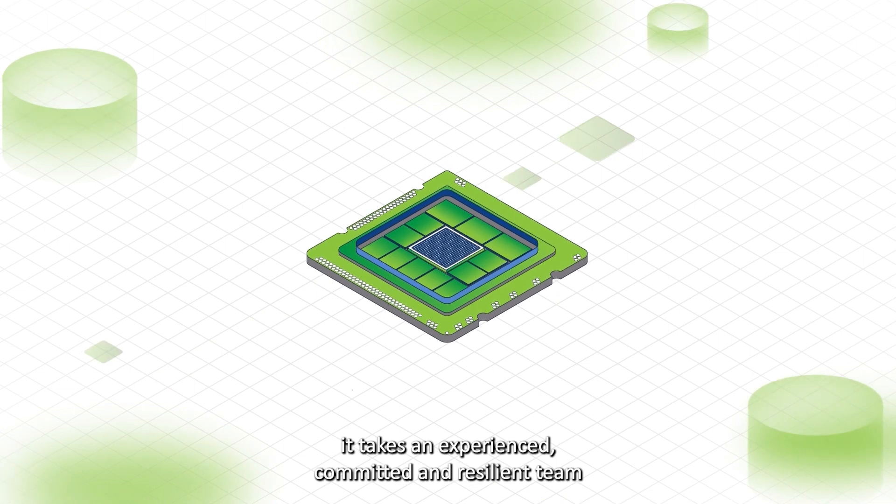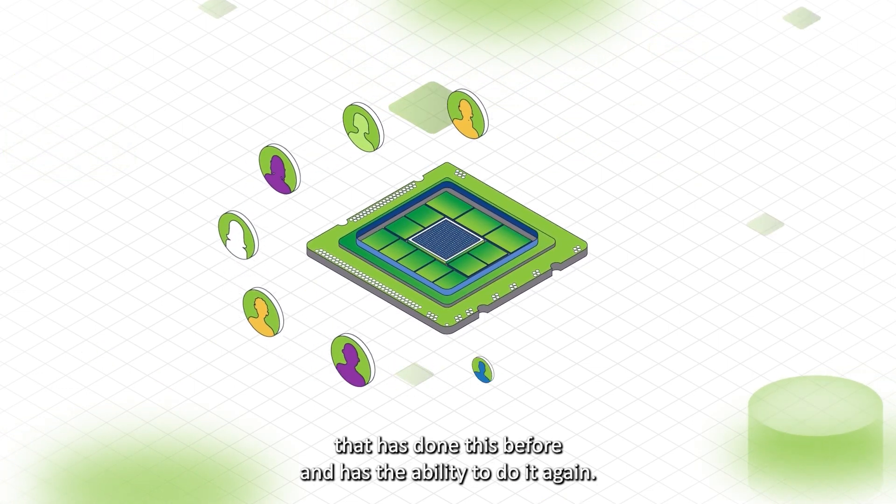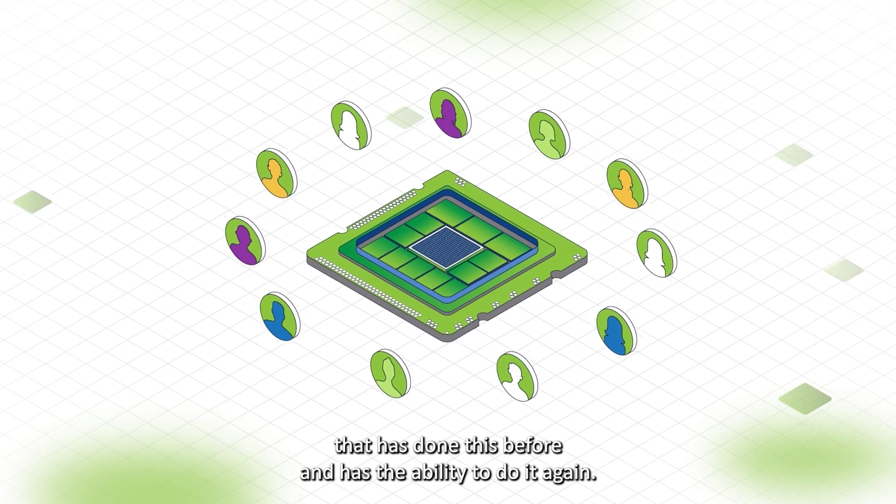Finally, it takes an experienced, committed and resilient team that has done this before and has the ability to do it again.